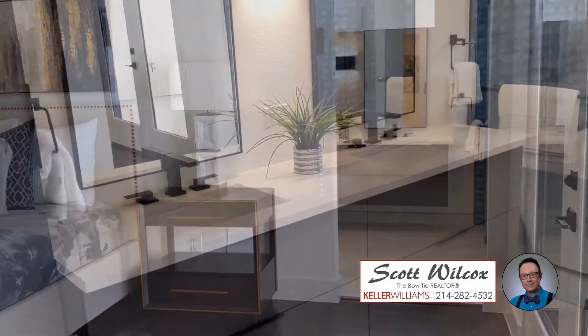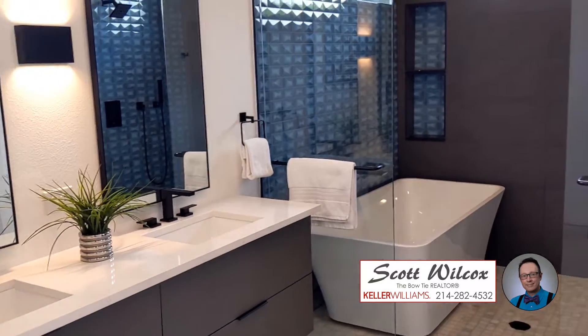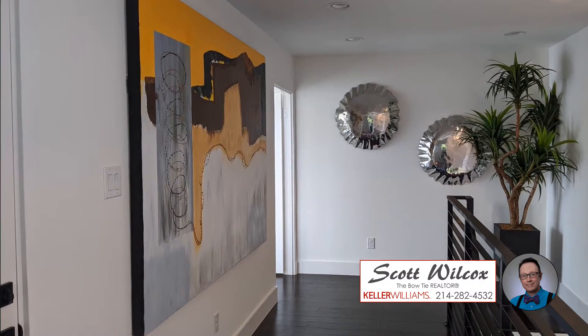At just over 2,700 square feet, the three bedrooms and three full, two half bathrooms are cleverly arranged.